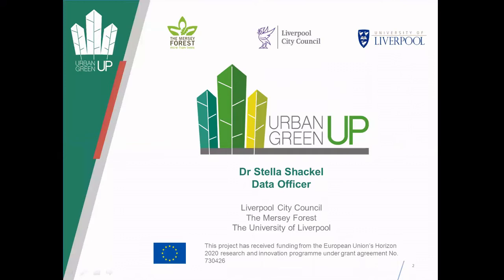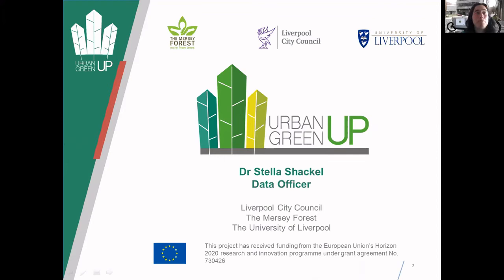As Gary said, I'm employed as a data officer for this project. A brief background to myself: I did a PhD in insect pests on willow trees quite a while ago, then went into ecological consultancy, then back into research through different routes and worked in various projects, and then got the opportunity to join this project last year, although this project started in 2017 so I came into it slightly late.